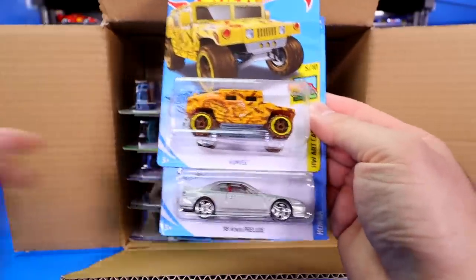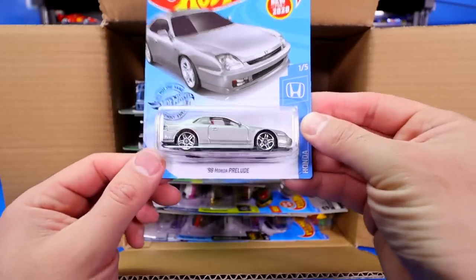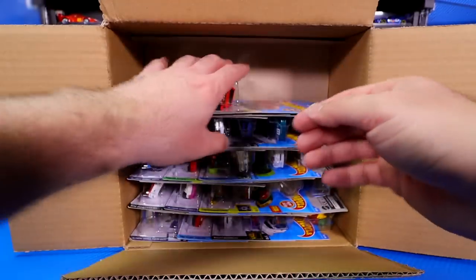We've got the Humvee and another brand new casting — the 1998 Honda Prelude. Lots of great new castings in the 2020 Hot Wheels J Case so far, and we're not even halfway through here.